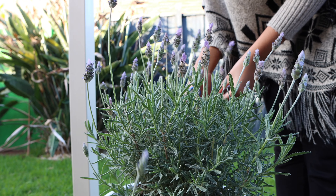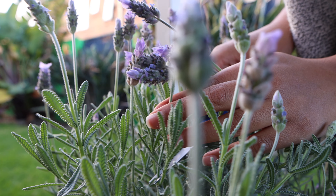We're also growing some French lavender in our garden and I thought they'd look really nice amongst the green, so I cut a few sprigs of those as well.